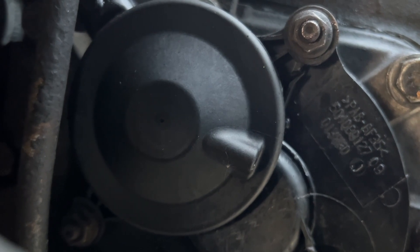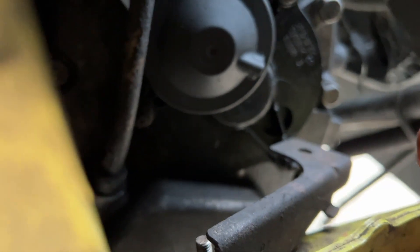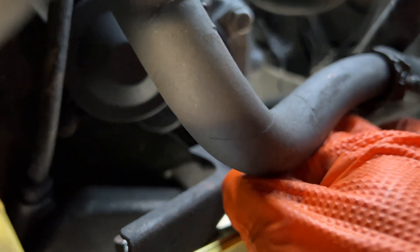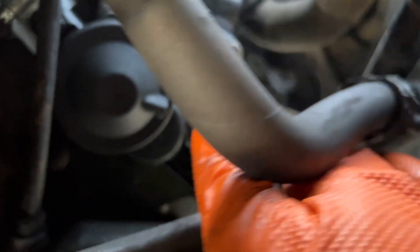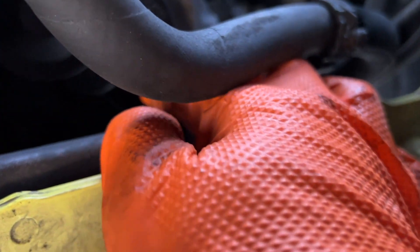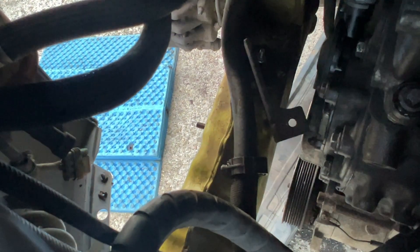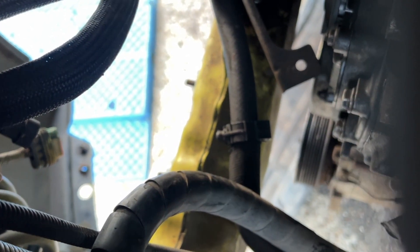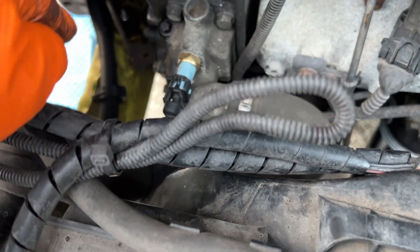What really pisses me off is this bracket here — it isn't secured. There's a plastic bit here that's supposed to sit in this hole, and they've obviously loosened this bracket off to access the work properly — which is fine, no problem. But tighten it back up! Now this steel bracket is just swinging around in the wind, whacking into this brand new plastic part. That really pisses me off.